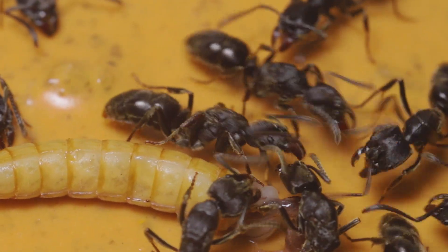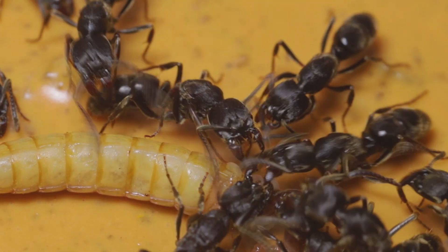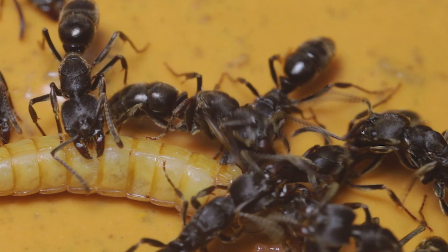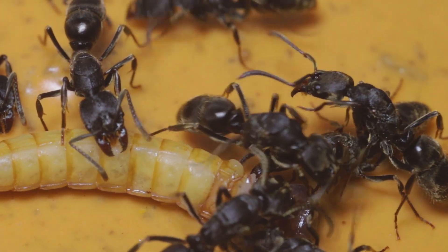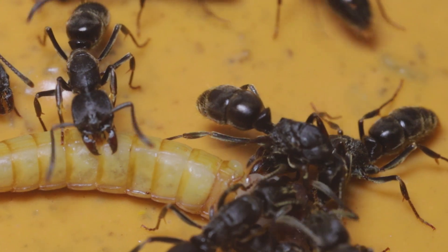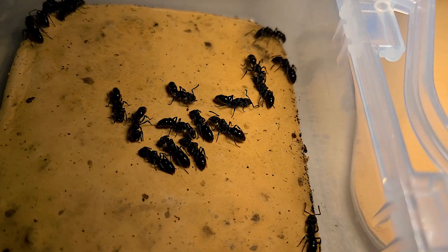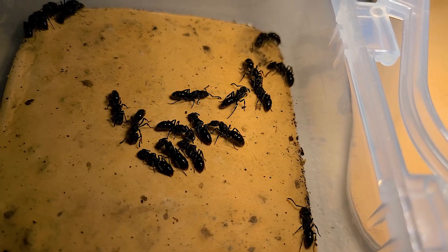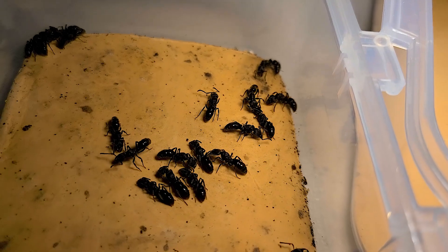Now let me tell you about the fascinating behavior of the black stinger ant. These ants fight often to take higher ranking in the colony, and only the higher ranking ants can gain the privilege of laying eggs. The black stinger ant fights in two ways.